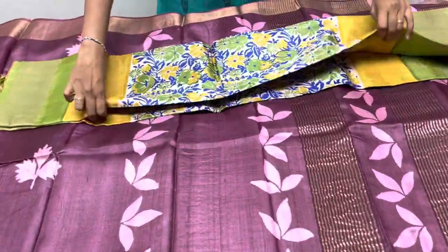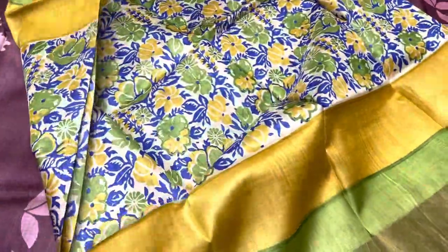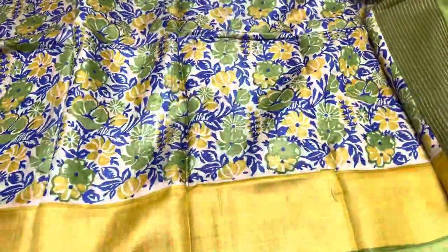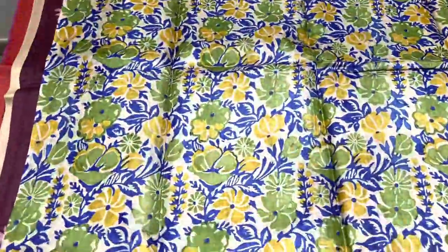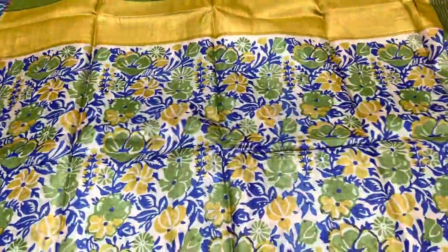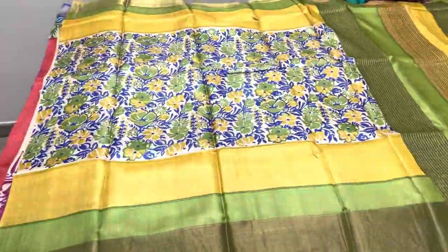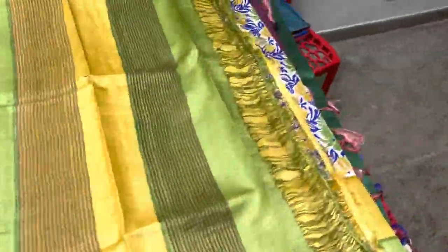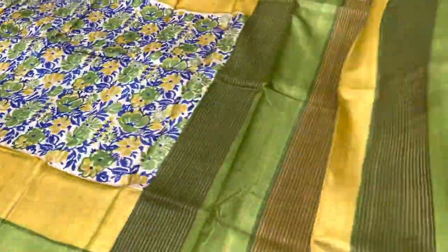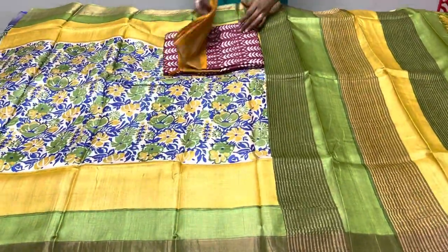The next saree is a yellow with green combo — beautiful floral pattern all over the saree. We have a cream base in the middle portion of the saree, with both yellow and green given all over in the floral part along with royal blue colour. The borders have both yellow and light green colour, and the same two colours are given in the pallu also with a yellow blouse piece — a very elegant, fantastic combo. Take a screenshot to book, ₹4,325 plus shipping.